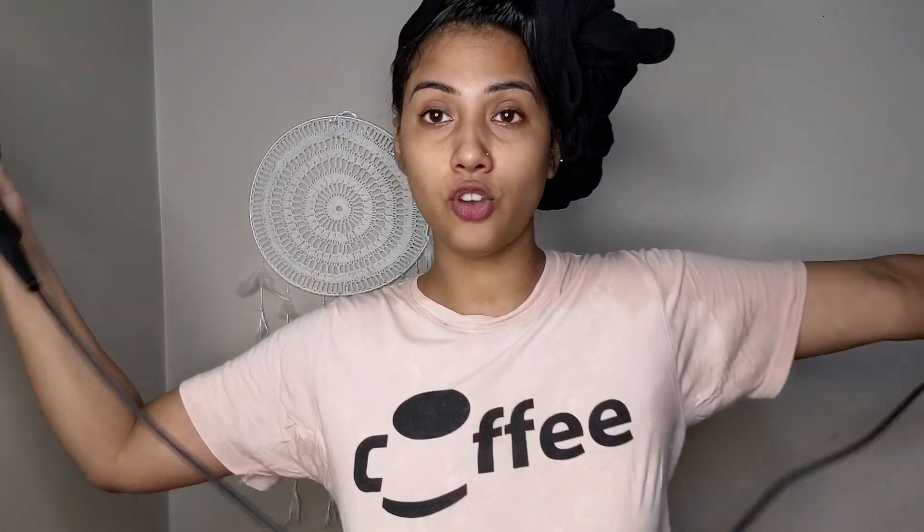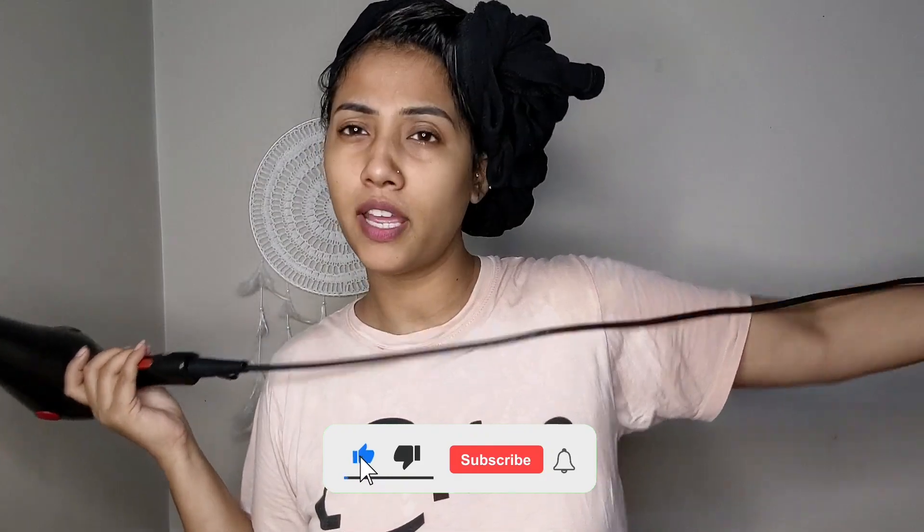So this is the hair dryer. It is very lightweight. Ignoring the packaging, it is very good — comparable to hair styling products like Philips or other brands. The wire is more than one and a half meters, which is quite decent. The cord does rotate, which is a nice feature.